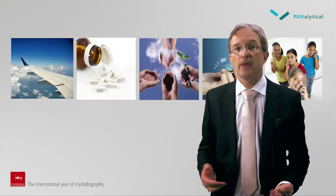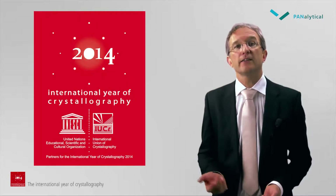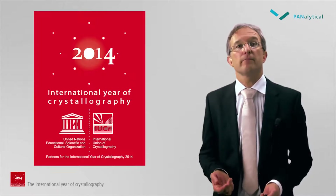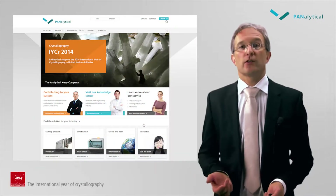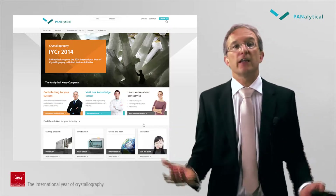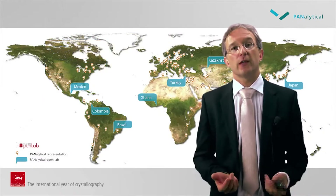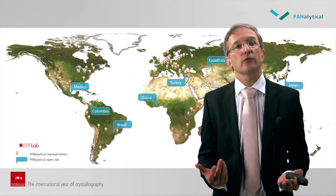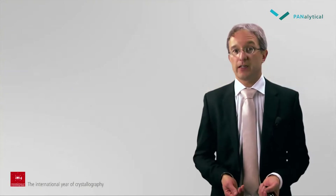In this presentation I have shown you that crystallography is essential in various aspects of our daily lives. It is a great initiative by the United Nations to declare 2014 the International Year of Crystallography. You are welcome to learn more about crystallography in our daily lives at our Panalytical website and during the open laboratory events that we are organizing throughout 2014 together with the International Union of Crystallography and UNESCO. Thank you very much for your attention.